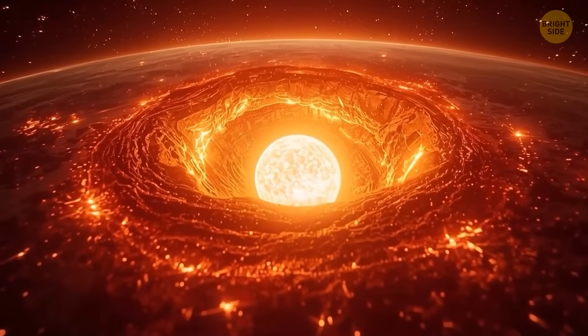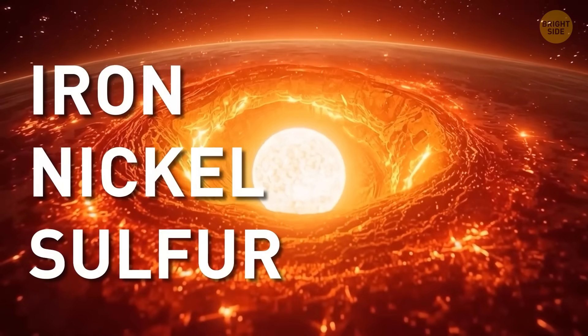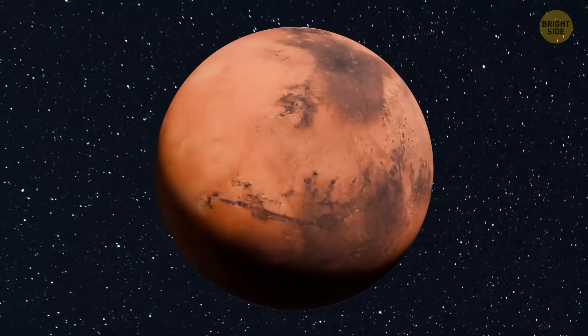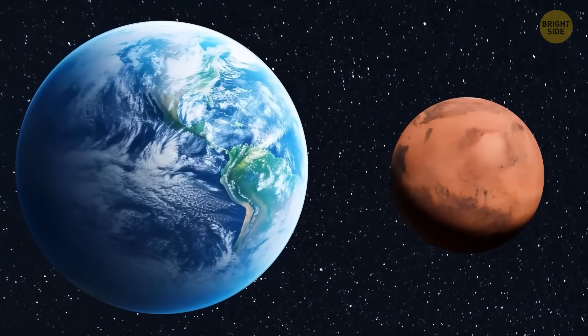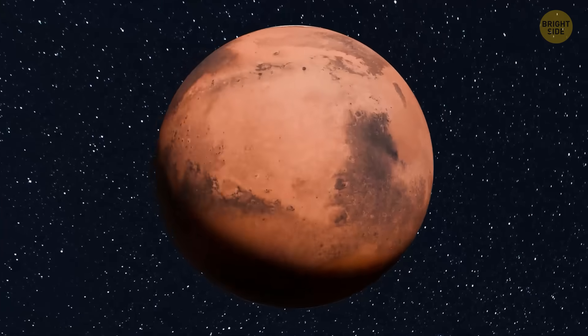Finally, you hit the core — a metal mix of iron, nickel, and sulfur. Mars' core is molten, but it's cooler and more chill than Earth's. In any case, it's easy to cut through. No effort needed.